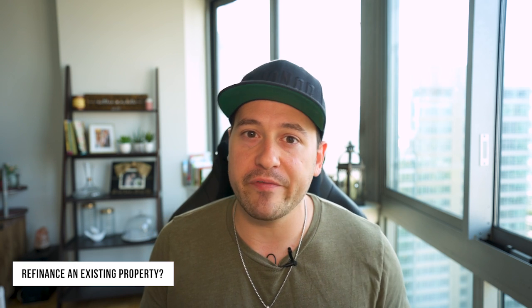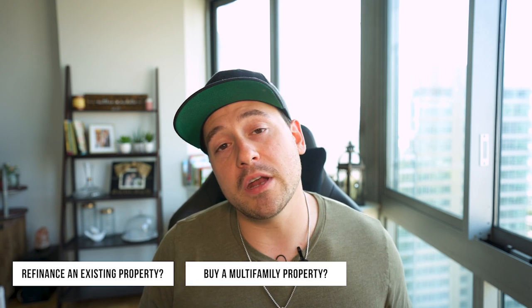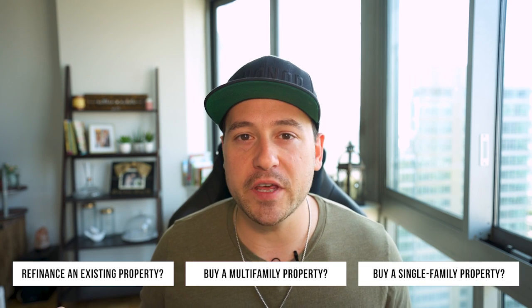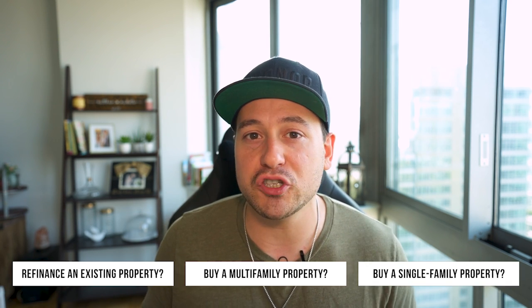To know which of the two loan products you want to use, you really have to look at what your property type is, what type of property you're buying, and probably what your goals are. Let me know in the comments: what type of property are you looking to buy? What got you interested in the 203k or homestyle loan? Do you have a property you currently own and want to refinance into a renovation loan? Are you looking to buy a multifamily or a single family home and wrap the renovation cost into it?